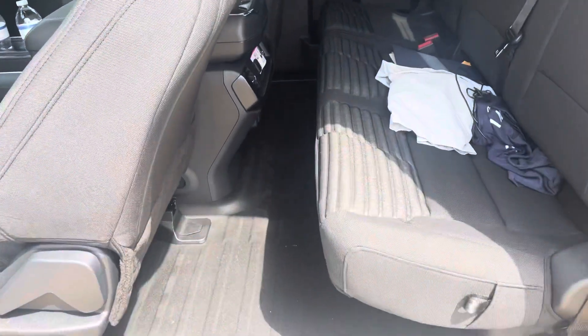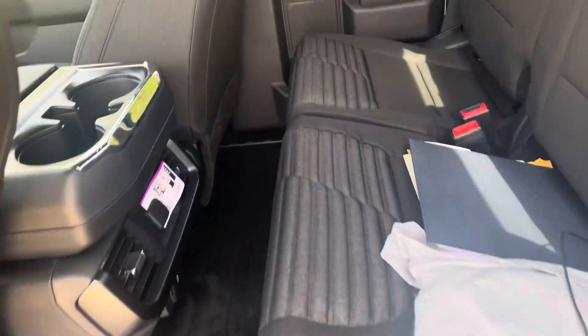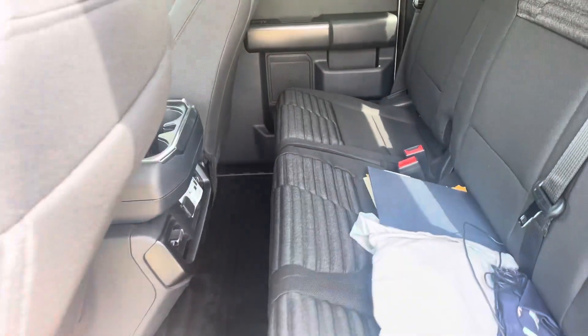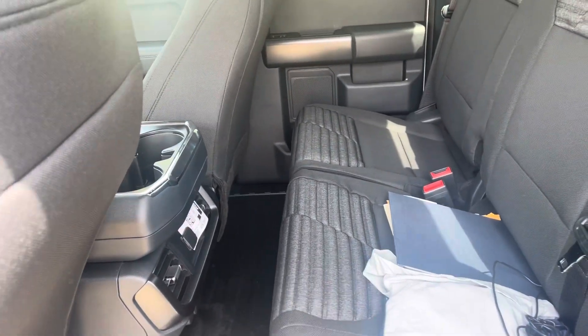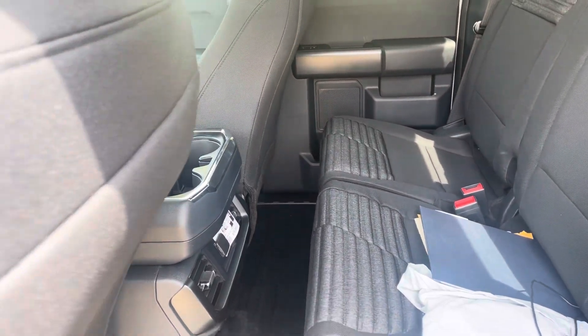There's plenty of space in the back here. I'm kind of short so my seat's pushed up a little bit, but there is decent legroom, at least for short trips. I wouldn't want to have anyone over five feet sit back here for more than a few hours on a long distance road trip, but that's not why I ordered this truck.